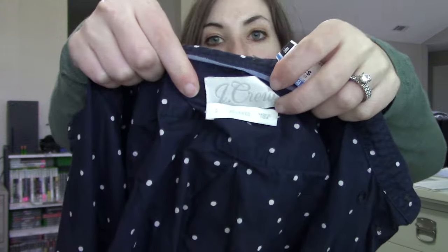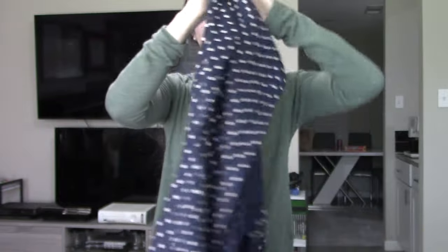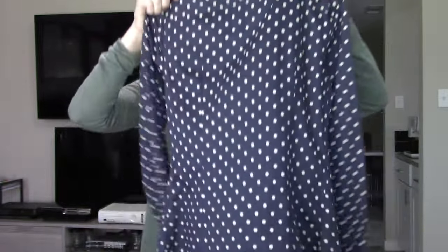Next up we have a J.Crew button down in a size zero, relaxed fit. I do like to pick up closet staples like polka dot shirts — a great piece you can dress up or down. You could wear this casually with white jeans or tuck it into a pencil skirt for the office. These pieces aren't exciting but they're really great closet staples, people need them, and they're great bundle pieces.